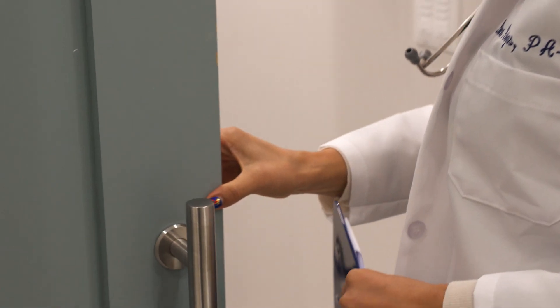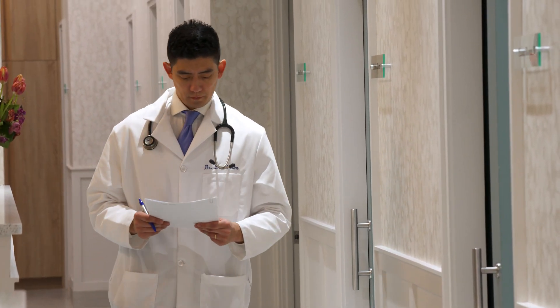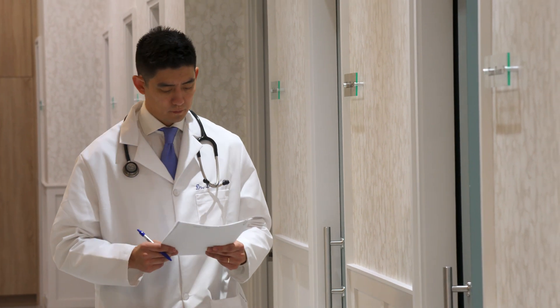We can read the results of an allergy test right in the office. After about 15 minutes, our medical assistant will come back in and start reading the localized skin reactions. The bigger the reaction, the higher your sensitivity to that particular allergen. No skin reaction suggests that you have no allergies to any of the allergens that were tested.